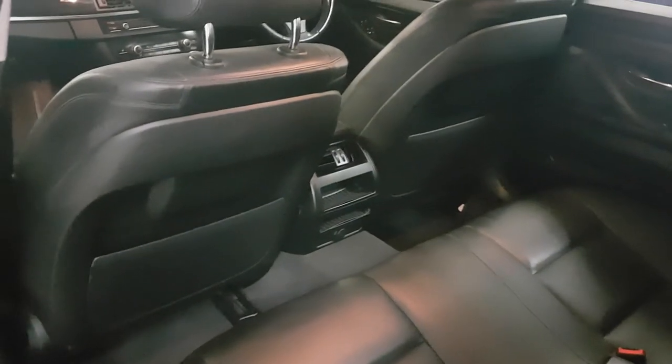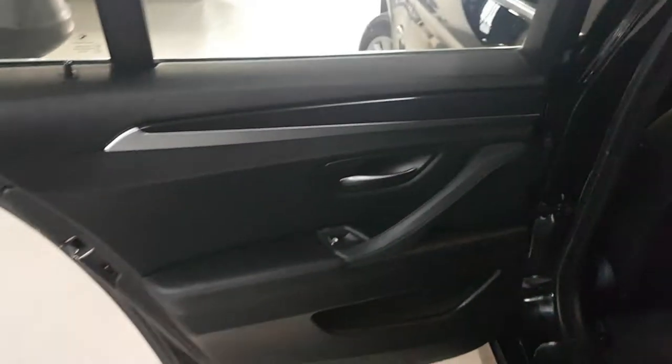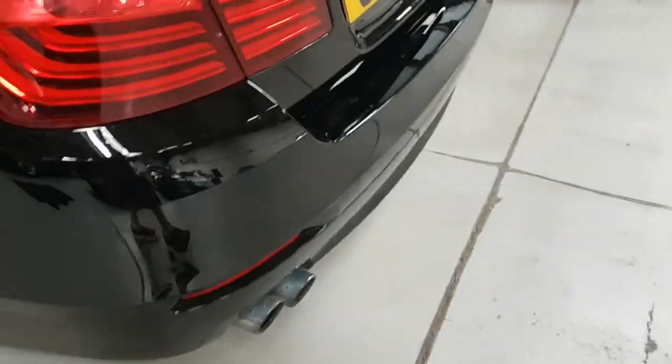The back of the seat is all good — no issues there whatsoever. Moving round to the back, there are rear sensors as well.